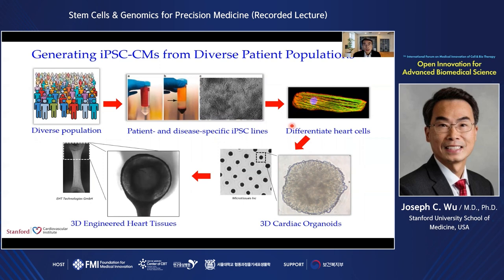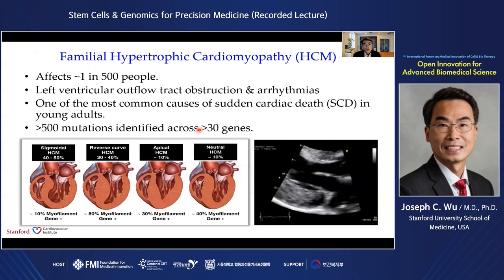Over the past 10 years, our lab has generated iPS cells for more than 1,500 patients with different genetic backgrounds and cardiovascular diseases. For these diverse patient populations, we can now generate patient-specific 2D micropatterned human cardiomyocytes, 3D human cardiomyocytes, and also 3D engineered heart tissues. I will now show you several examples of how we use iPS cells to understand the mechanisms of these diseases.